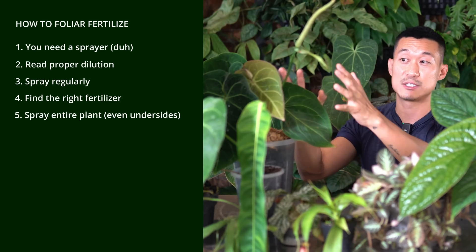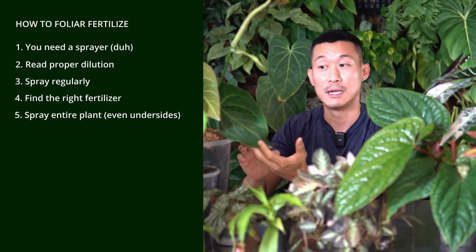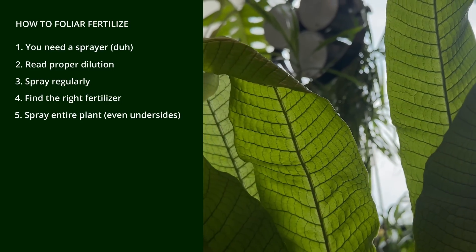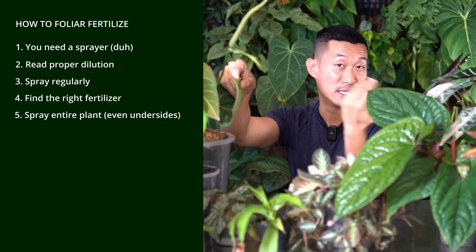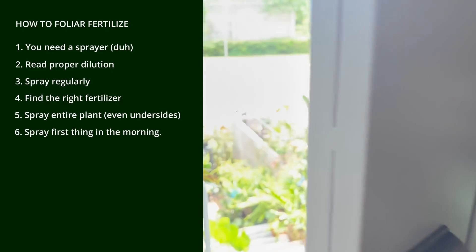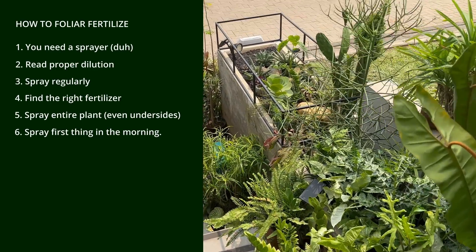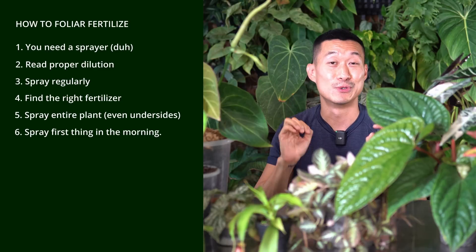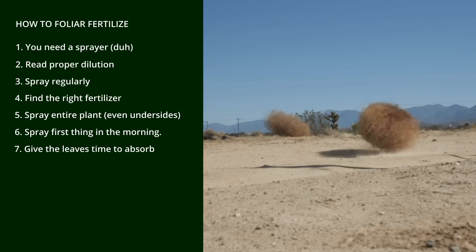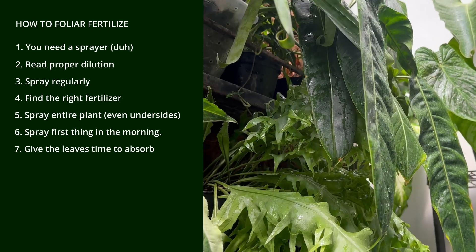I encourage you to spray down the entire plant, including the underside of the leaves, because the stomata is located on the underside. This also gives you a chance to check for pests underneath. It is best to apply foliar spray early in the morning when the temperature is cooler and the stomata is about ready to open. Don't let the spray dry out too quickly — whether from strong airflow, high temperature, or bright light — because you want to give the leaves time to absorb the nutrients.